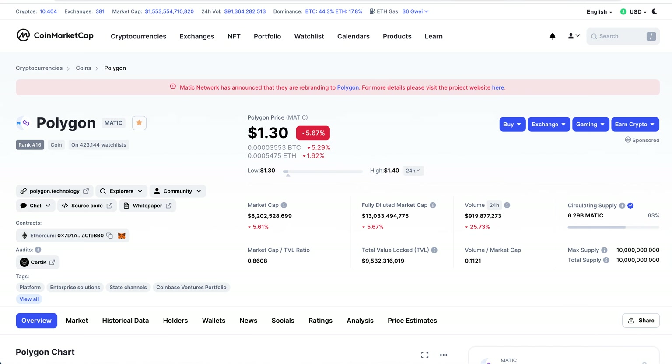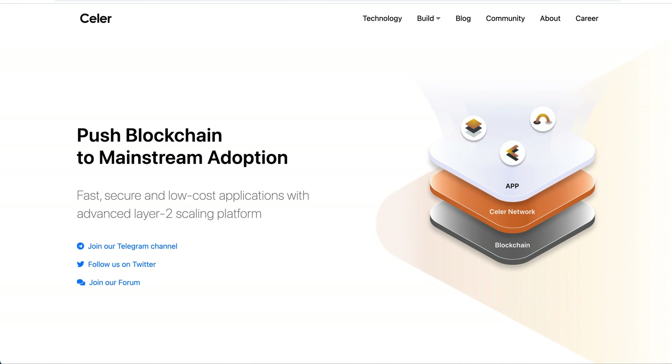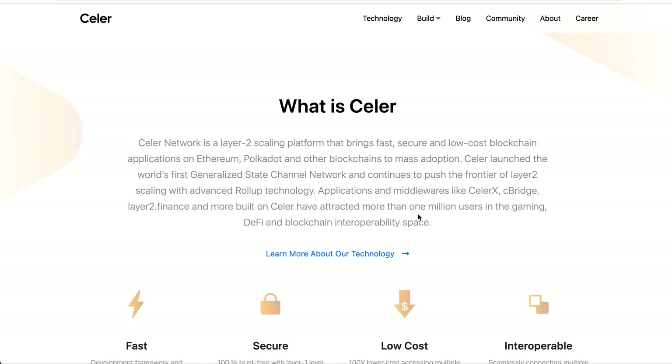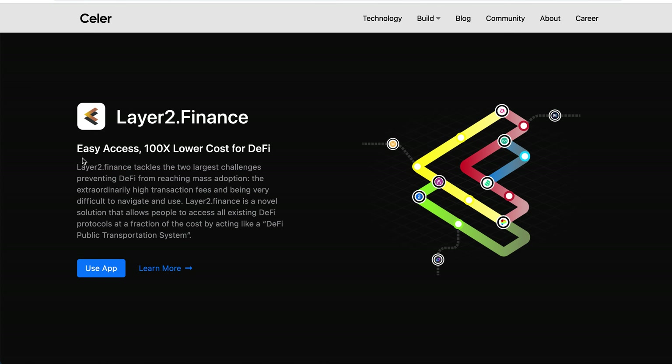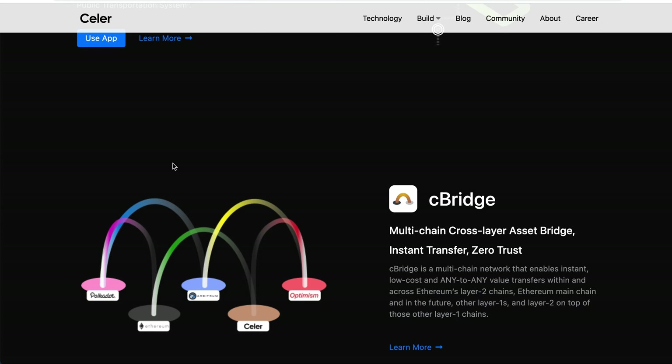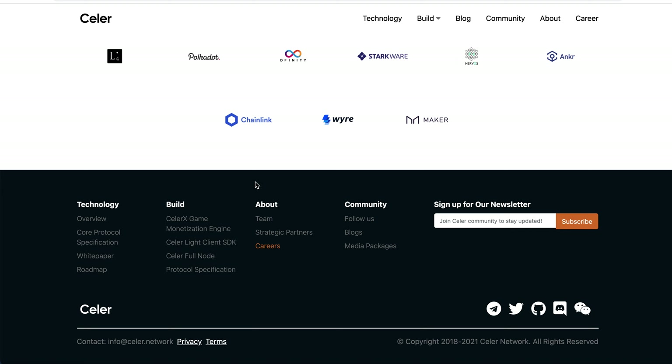Let's dive into the Seller Network website. Their goal is to push blockchain to mainstream adoption with a fast, secure, low-cost platform using advanced layer 2 scaling. Seller Network is a layer 2 scaling platform that brings fast, secure, and low-cost blockchain applications to Ethereum, Polkadot, and other blockchains. They claim fees are 100 times lower, so transferring Ethereum or any ERC-20 token would be significantly cheaper.